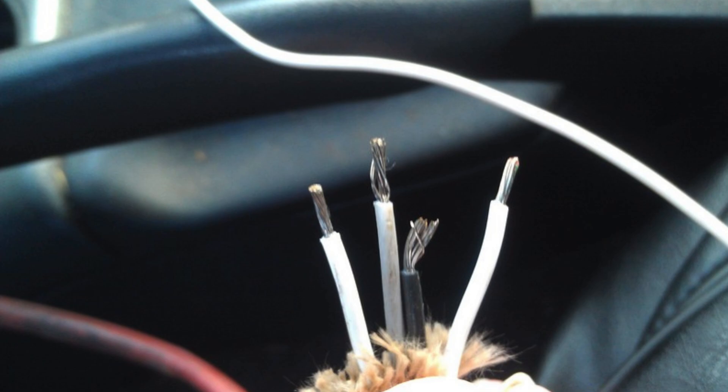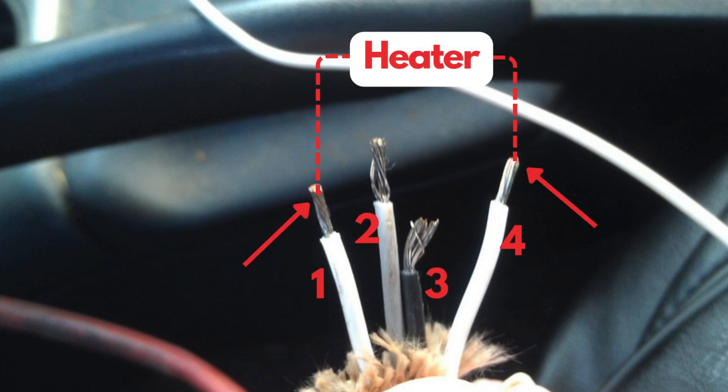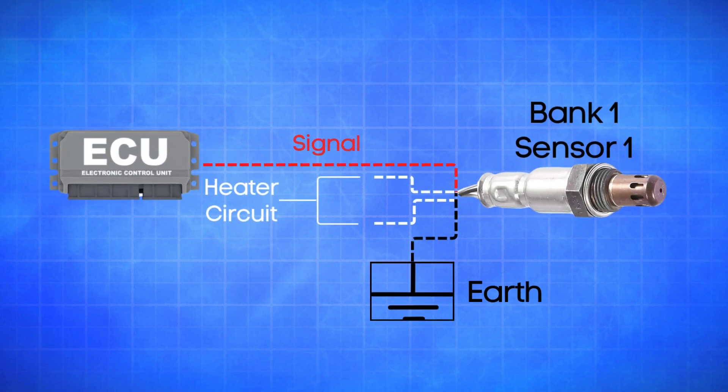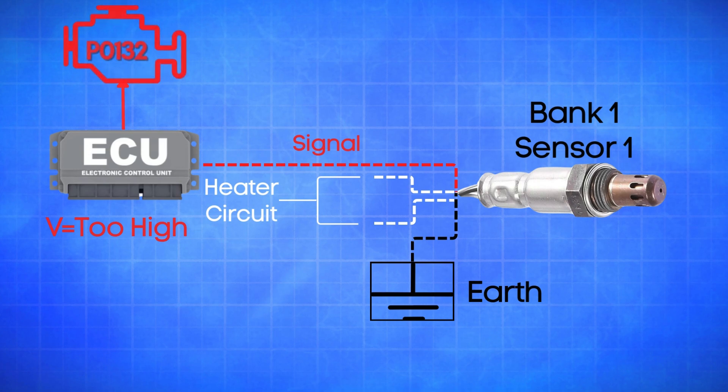An oxygen sensor typically has four wires. Two are dedicated to the heater circuit within the sensor, and they're often the same color. The other two are signal wires — one is a reference ground, and the other is the actual oxygen signal wire. If the ECU detects that the actual oxygen signal wire in Bank 1, Sensor 1 is registering a high voltage for too long, it will trigger the P0132 code.